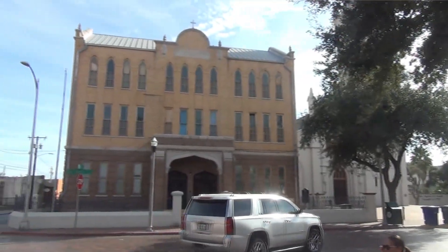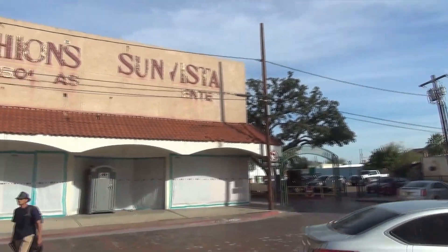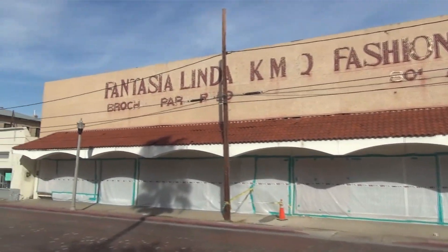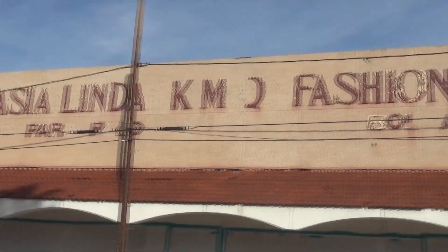Next on the list, right across from the parochial school, is the Mulally House, that was built for Judge Mulally. And I don't quite know what all this means.